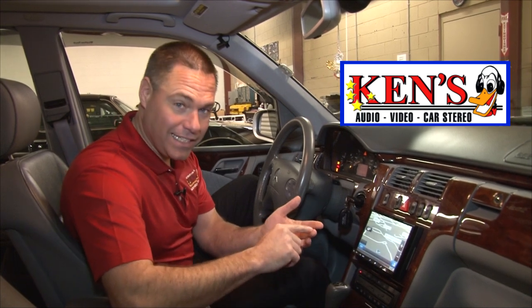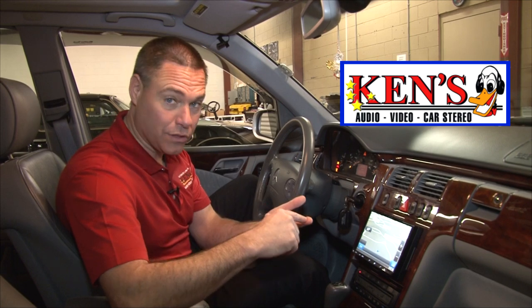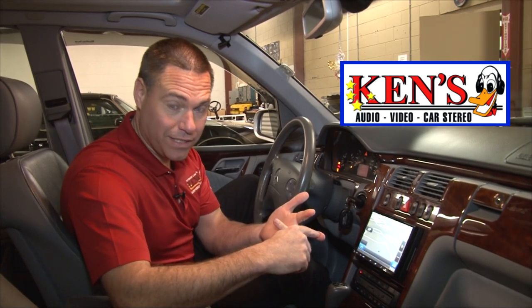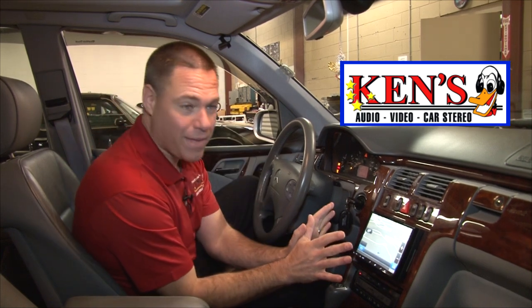It's an AM/FM/CD/DVD touchscreen with navigation, Bluetooth, Bluetooth audio streaming, crossover, equalizer, and satellite radio. It is loaded to the max. And it's an 8-inch screen.